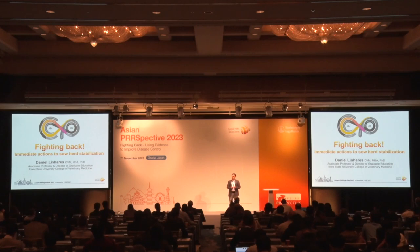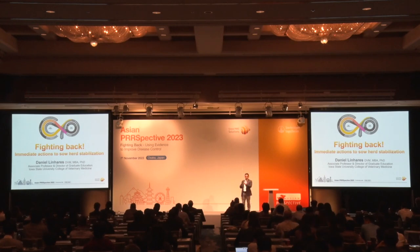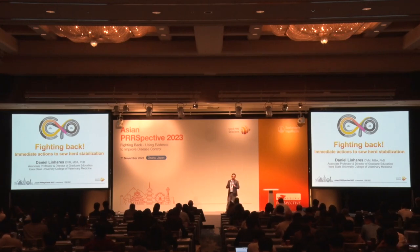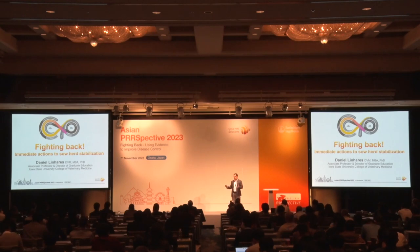In an ideal world, we're going to manage these two populations in a way that we're going to boost immunity in both. We're going to build immunity so that we control the virus, we control the wild type virus infection, and we will interrupt for a while gilt introduction into the main gestation barn until there is diagnostic evidence that there is no more virus circulation in either population. If the gilt pool is still shedding wild type when introduced into the breeding herd, they're going to infect the sows and amplify the virus.